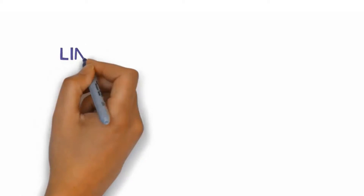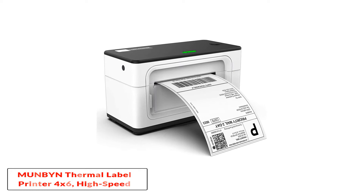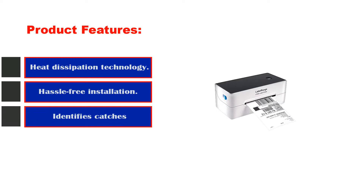Number 1: Mumbin Thermal Label Printer 4X6, high speed 150 mm per second. Product features: heat dissipation technology for continuous prints, one-click hassle-free installation, and it identifies, catches, and feeds labels automatically.